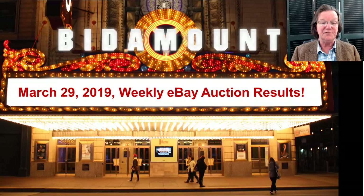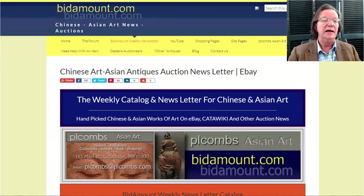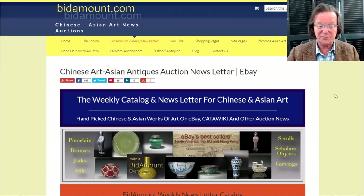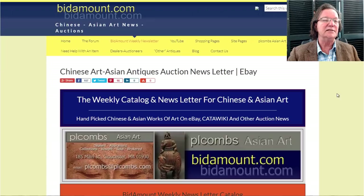Hello, this is Peter Combs from Bidamount.com and P.L. Combs Asian Art in Gloucester, Massachusetts. Today is Friday March 29th, 2019, and this is our weekly look back at last week's eBay auction results. We'll also take a look at some things coming up this week. It was a pretty good week — a lot of good things sold, some surprising results. We are still working on the post-auction look at the Asia Week sales; it should be out Monday or Tuesday.